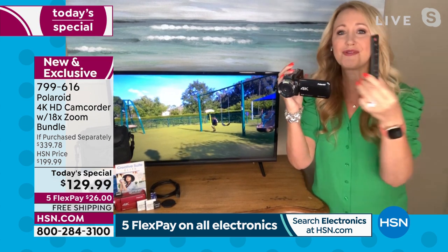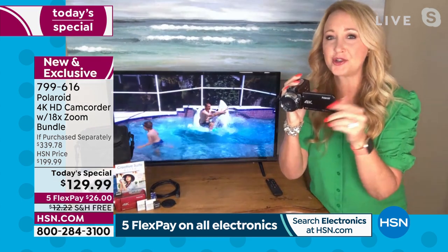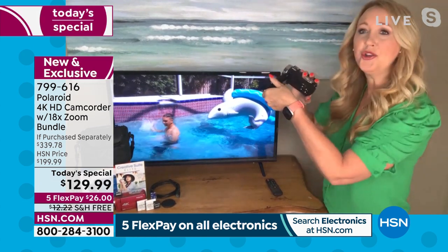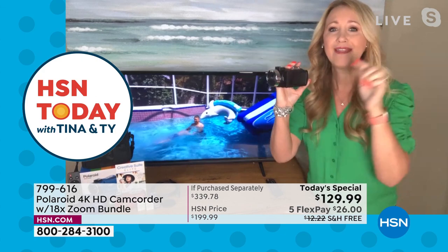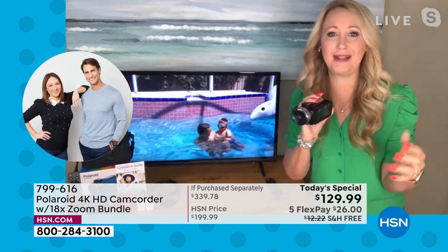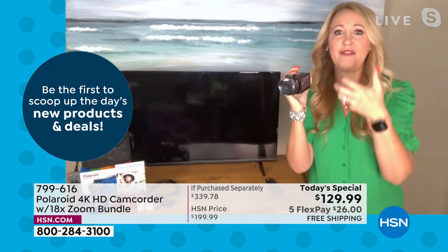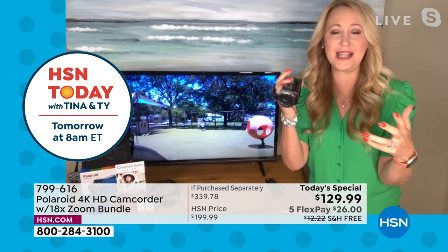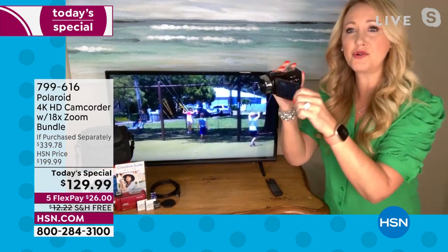There's a motion detection mode — set the camcorder on a counter or tripod, and it will automatically start capturing video when there's movement in front of it. That means you're not trapped behind the camcorder missing the action, and you're not holding a cell phone either. You can actually be immersed in the activity with your family and friends while the motion detection feature shoots the video automatically.